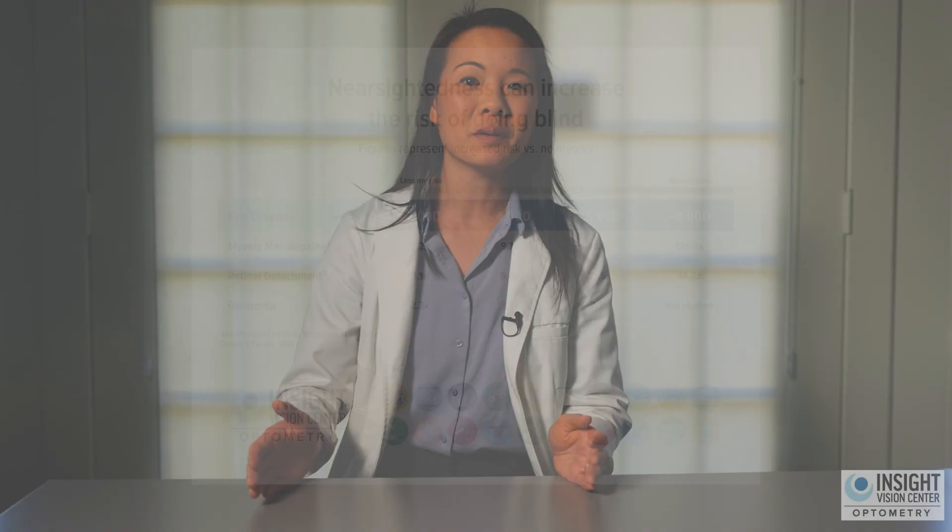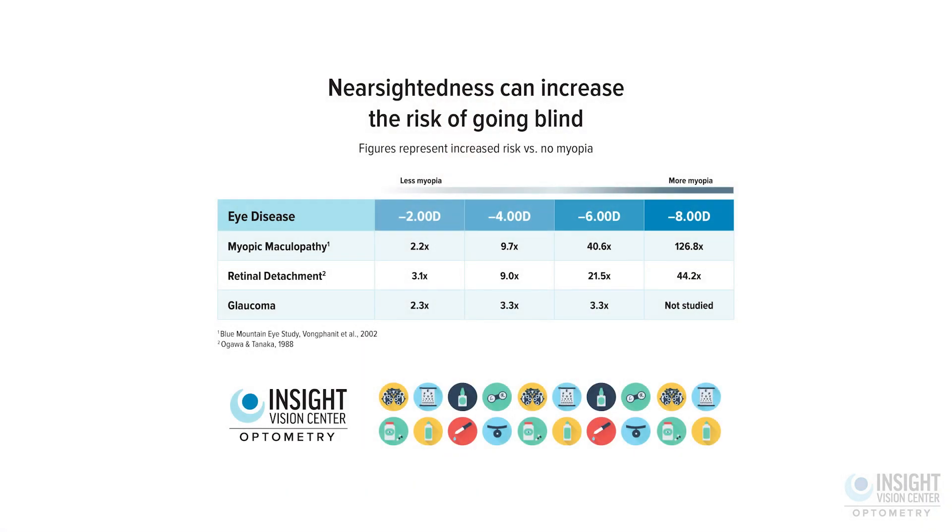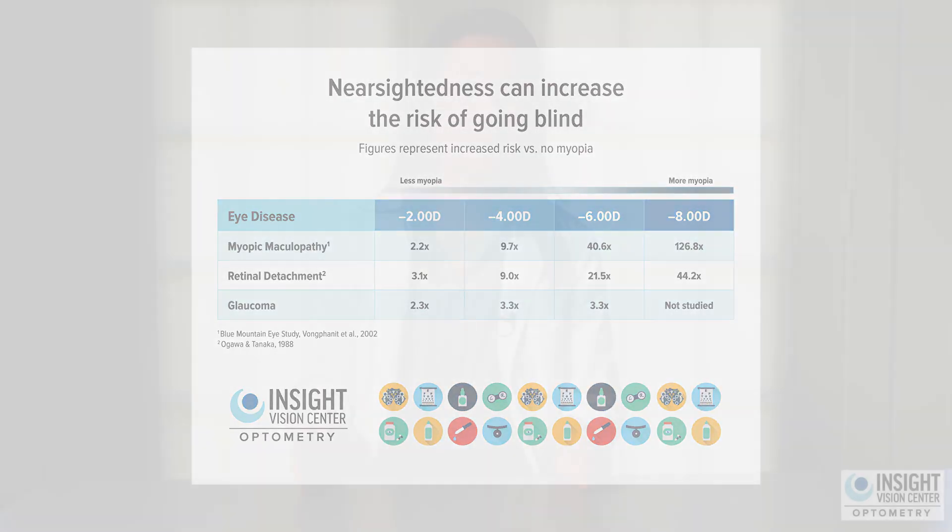Let's look at this graph. If we know where a child's prescription is right now at their current age, we can predict where their prescription will head by the time they reach their teenage years. Once we start myopia management treatment, we can bring the curve down so the child progresses much slower. All of these treatments are between 50 to 70% effective in slowing down the rate of myopia progression from year to year — that's huge. By the time they are an adult, their prescription could be half of what it would have been had we not done anything.